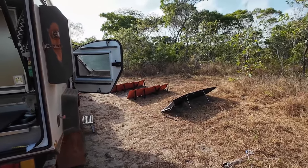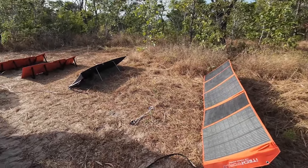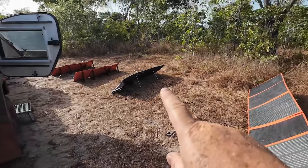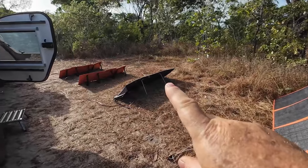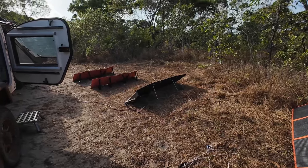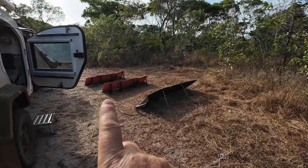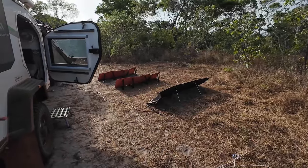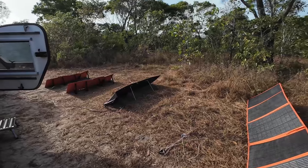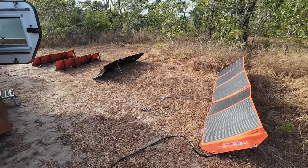Got my little solar station happening over here. This one's plugged into the rover — my old eBay one. That's plugged into a battery box that we've got for backups — we're just topping that one up. And those two are plugged together into the back of the car, charging up the battery in the back of the car. So there we go people, one little solar array happening here.